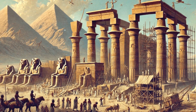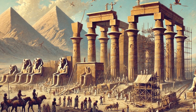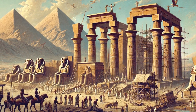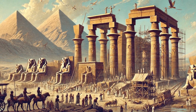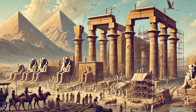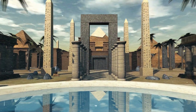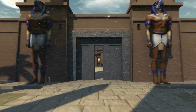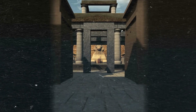The Great Sphinx of Giza stands as a testament to the ingenuity and ambition of ancient Egypt. Carved from a single block of limestone, it measures 66 feet tall and 240 feet long. Its construction is a marvel of ancient engineering, yet the methods and motivations behind its creation remain a subject of debate. We will piece together clues from various sources to shed light on this ancient enigma.